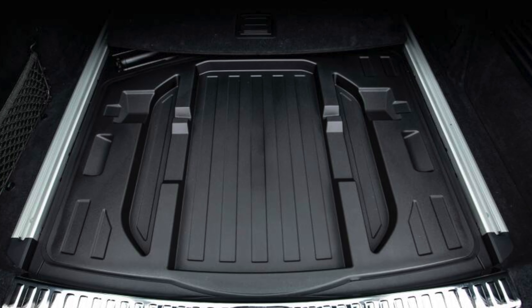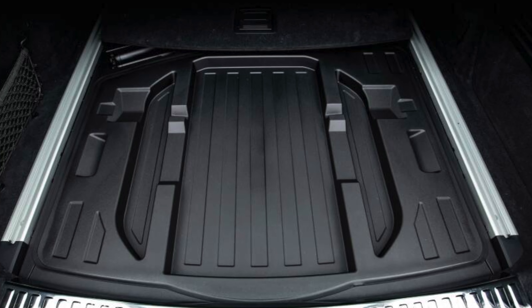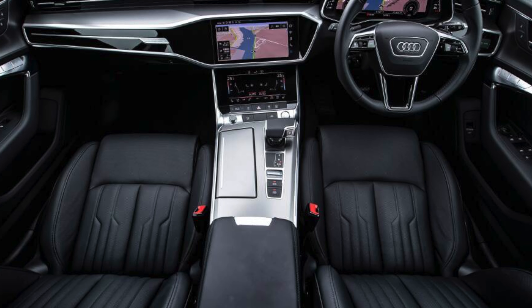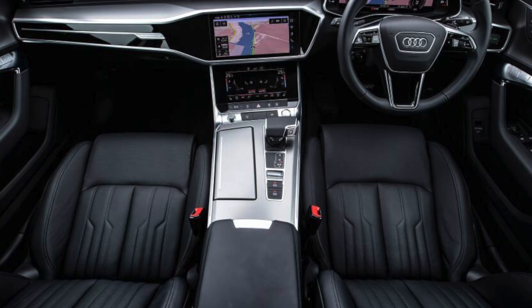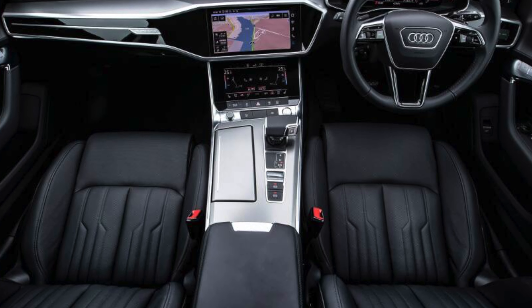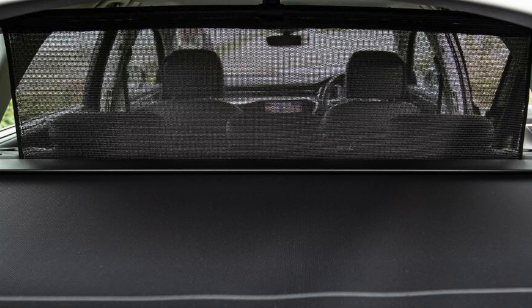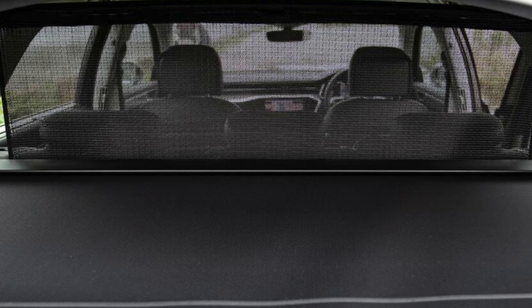Choosing the Black Edition increases the wheel size to 20-inch and gets you plenty of black trim on the exterior, while Vorsprung models have the kitchen sink thrown at them in terms of kit, including 21-inch wheels, matrix LED headlights, extra safety technology, and an upgraded stereo.